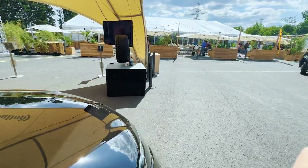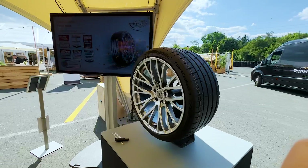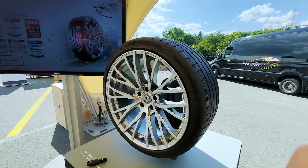So there you go — what do you think? Do you believe this is the absolute best tire in the world, as they claim? Let us know in the comment section below. Ciao.